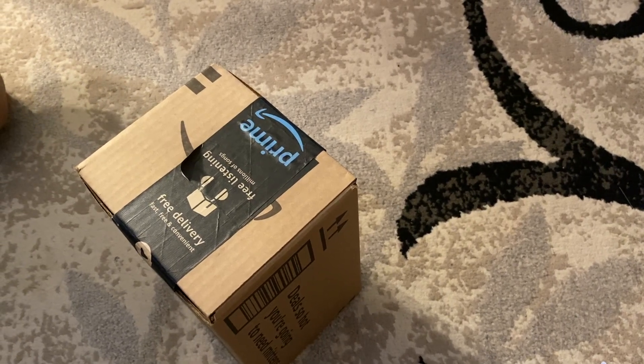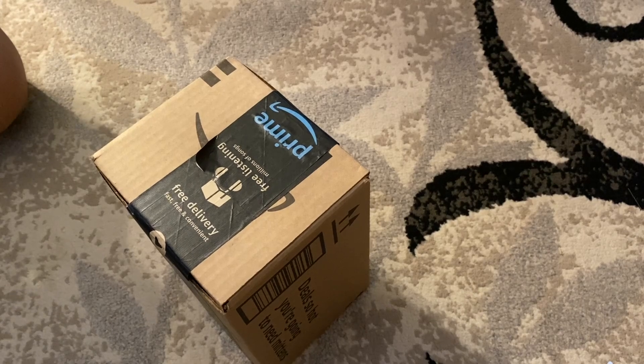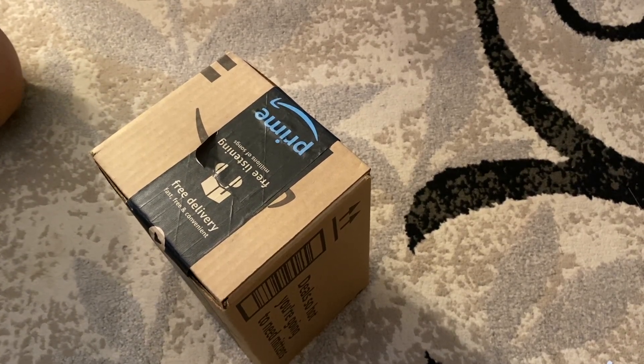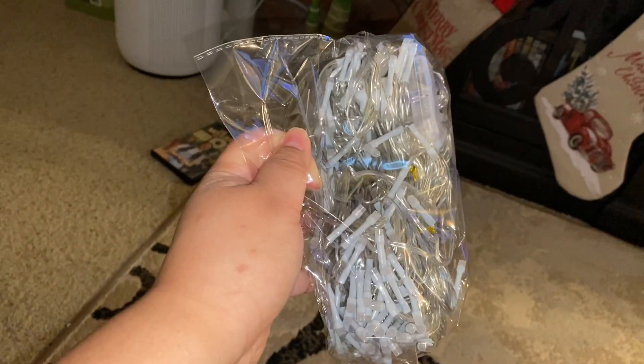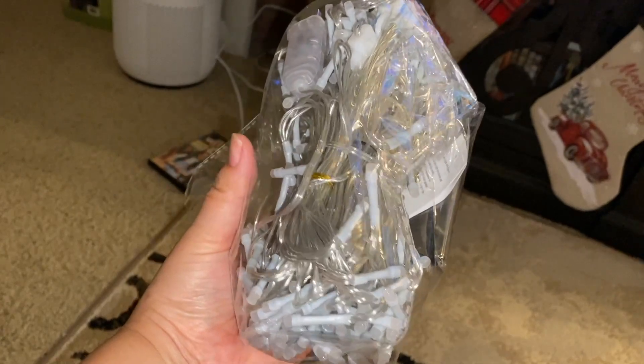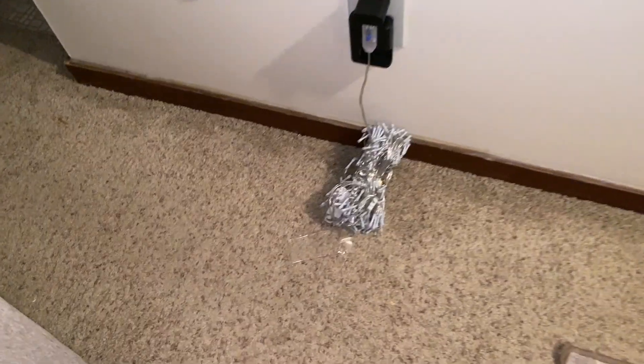Amazon shipment arrived! I ordered fairy lights for a room, a colorful one — same thing, it sticks to a USB. So excited. Whoa, this one looks massive compared to the other one I got. That one's only warm white; this is different colors, multicolor, and it comes with a remote.